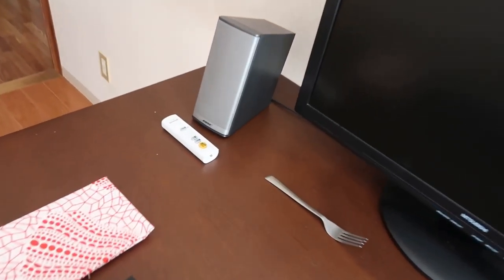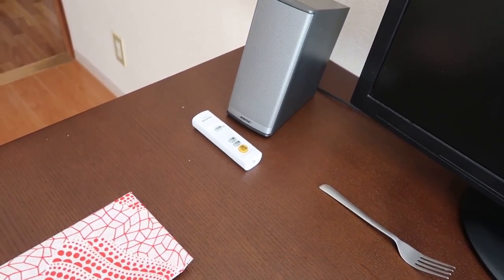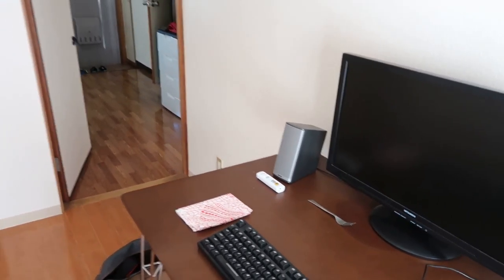So this is the living room. And I have this LED light up there. A lot of the LED lights in Japan these days, you control them with a remote control. So there's no light switch on the wall — that would be extra wiring. It's easier just to have a remote control.